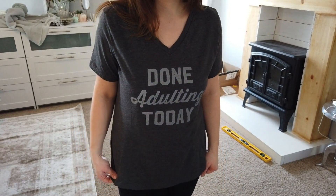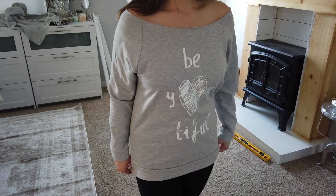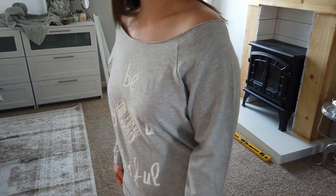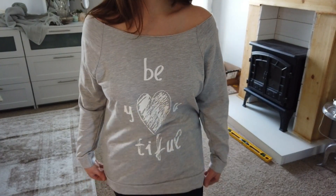I just love that saying because I'm an adult and sometimes I'm just done adulting for the day. And the third shirt I got was a slouchy sweatshirt that says 'Be Beautiful,' and I just love that saying because it just reminds you that you are beautiful just as yourself.